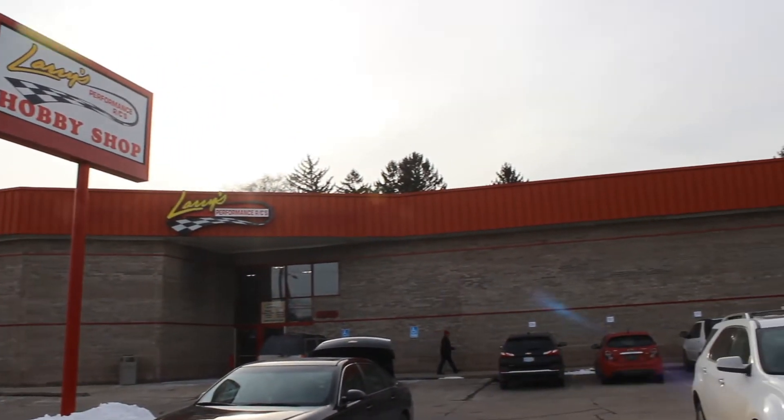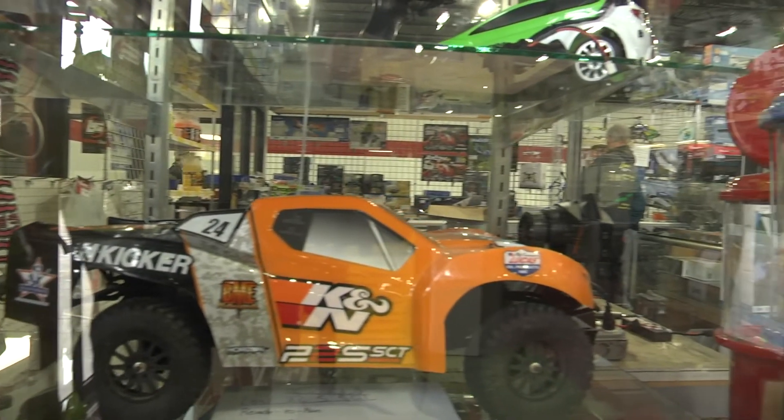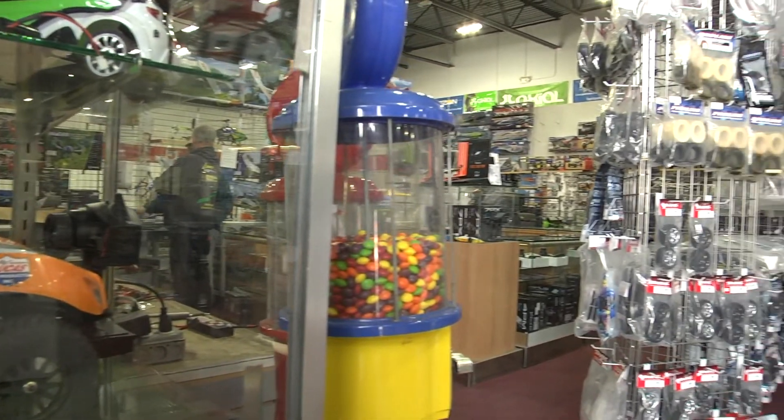My name is Larry Rossi. I'm the owner of Larry's Performance RCs. The first hobby shop I opened up was in 1989 in Waterford, Michigan.